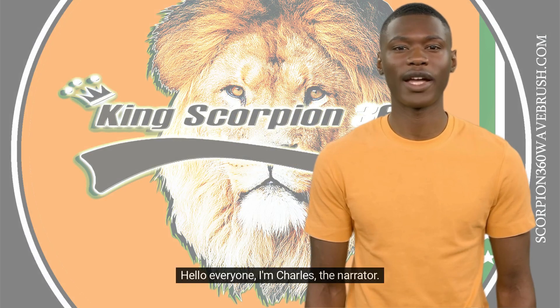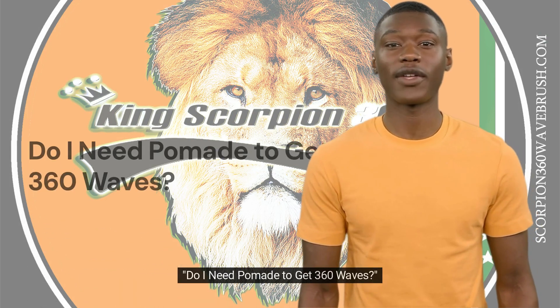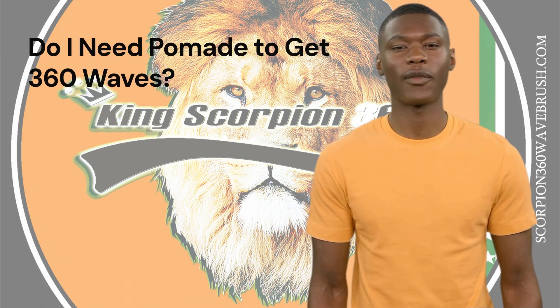Hello everyone, I'm Charles, the narrator. Today I will be discussing: Do I need pomade to get 360 waves? By V. Night.